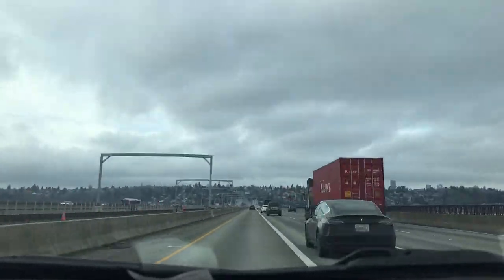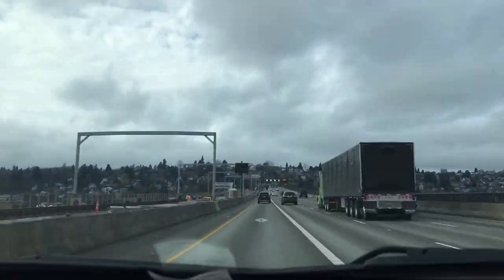We are on our way to the Space Needle. For those of you who don't know, the Space Needle is an observation tower and one of the most famous attractions of the whole Pacific region. It's located at 400 Brock Street, Seattle, Washington.